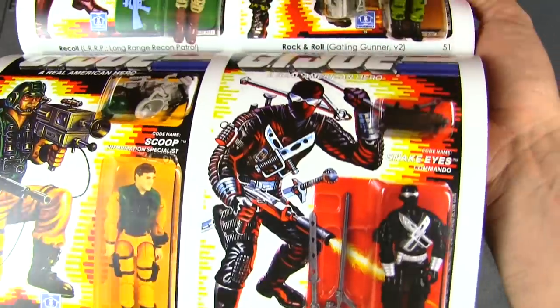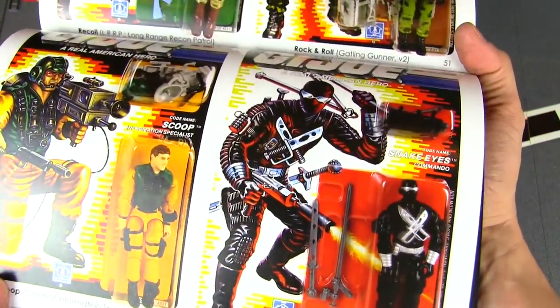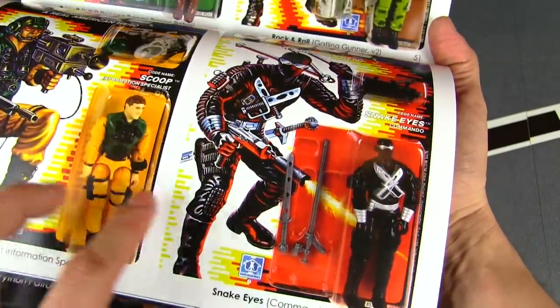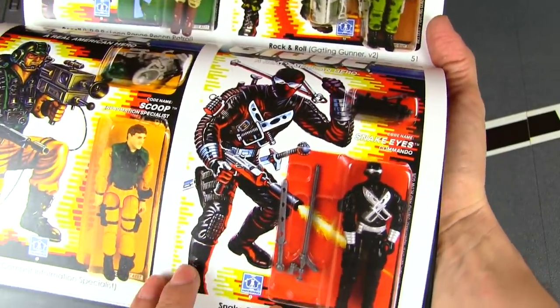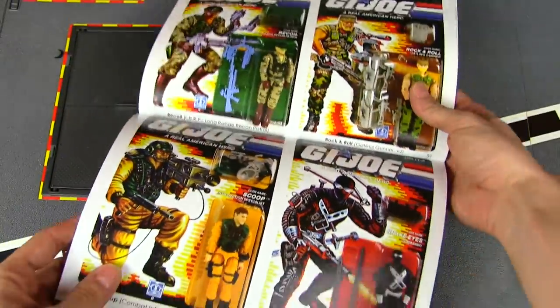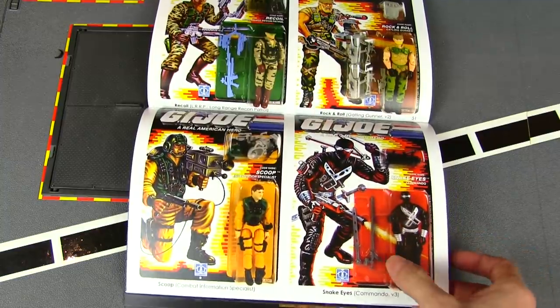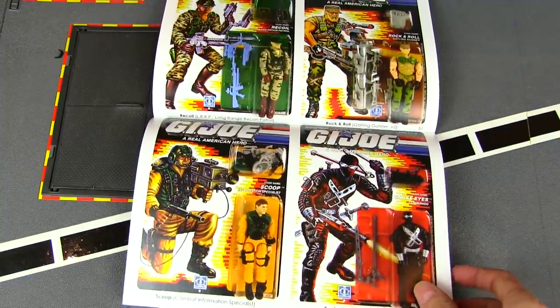Snake Eyes gets his third figure — a popular character they just had to keep cranking out. At least this one retains the same color scheme: black and silver basically. Great weapons and accessories too.